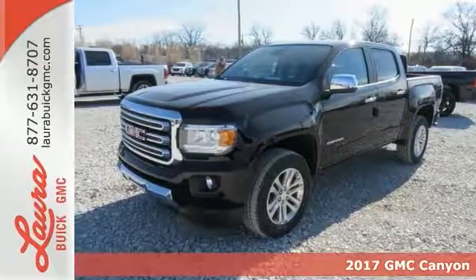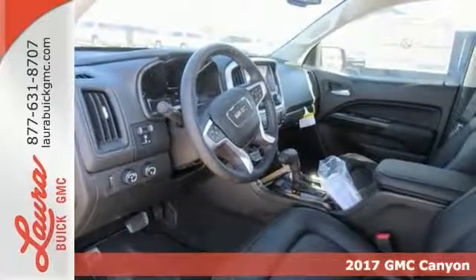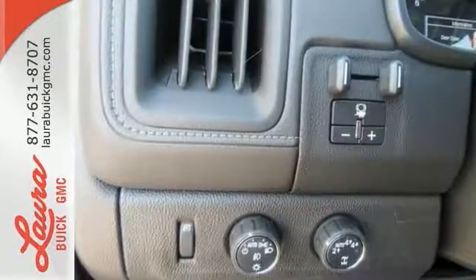It's a 2017 GMC Canyon, the perfect premium midsize pickup to easily maneuver through life's daily grind. From the jobsite to the campsite, the Canyon is powerful, striking, and a standout in the midsize arena.